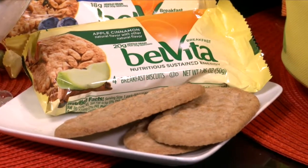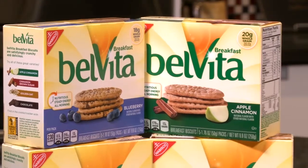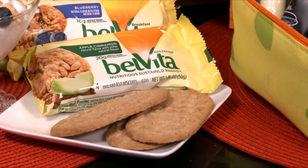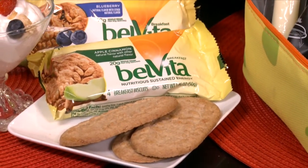Each package contains four biscuits and is portioned for breakfast, with 18 to 20 grams of whole grains and 3 to 4 grams of filling fiber. They're also a good source of vitamins and minerals, and they come in fantastic flavors like golden oat, apple cinnamon, and blueberry.